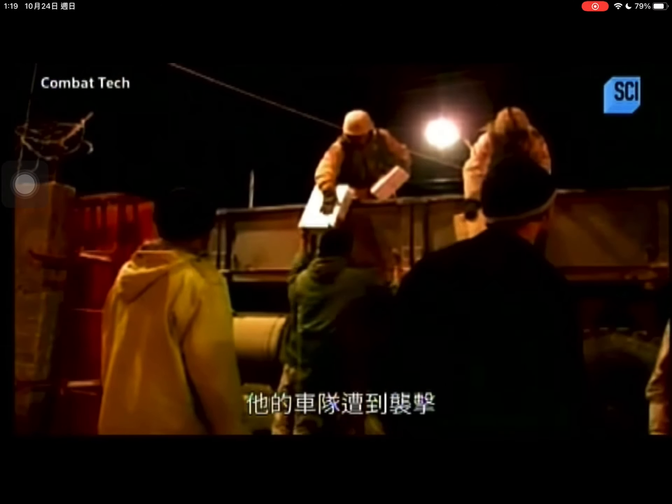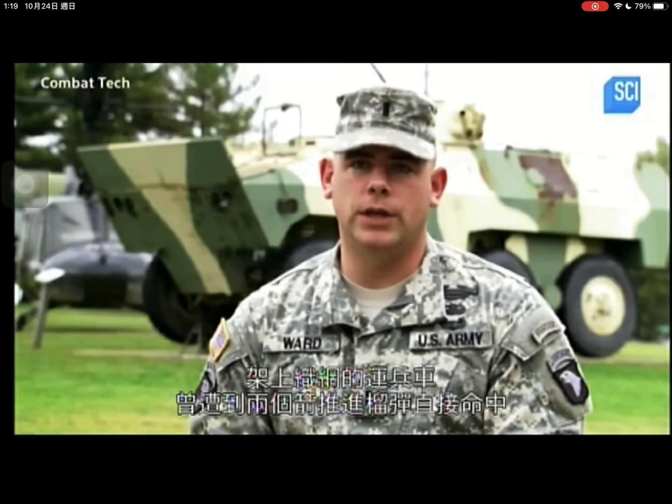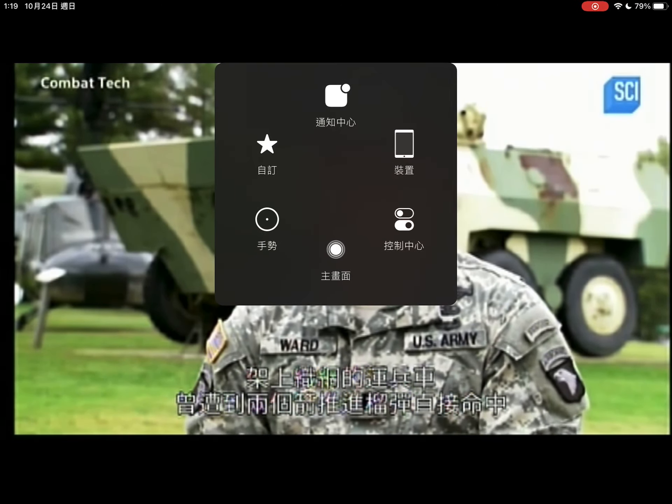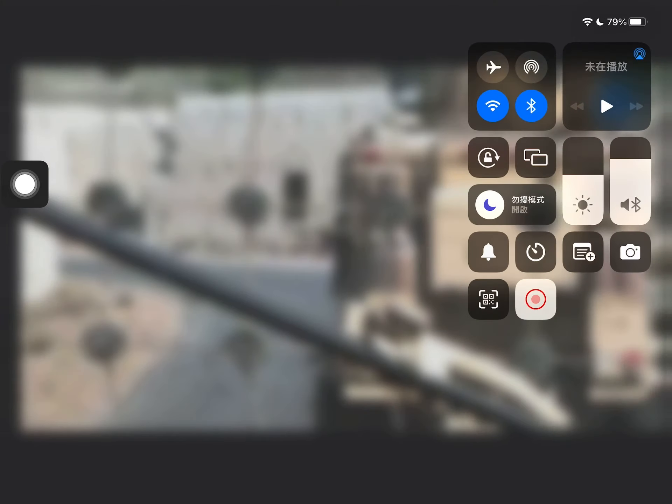For Lieutenant Matthew Ward, the real test comes in Iraq, where he and his convoy are attacked as they deliver Iraqi election ballots to civilian headquarters. The trio vehicle sustained two direct broadside hits from RPGs. When Ward reaches the vehicle...